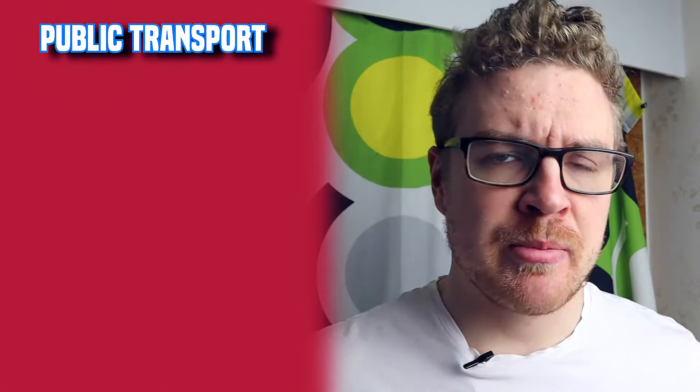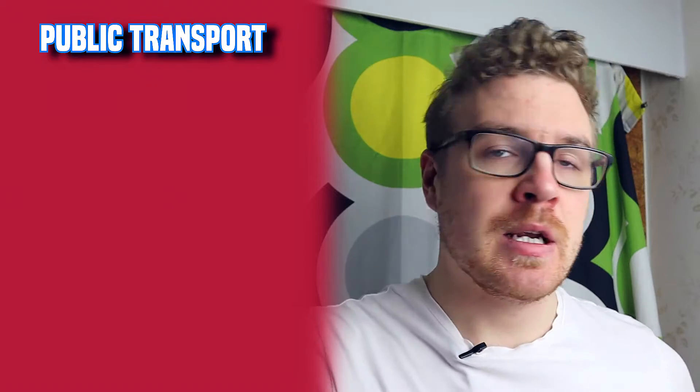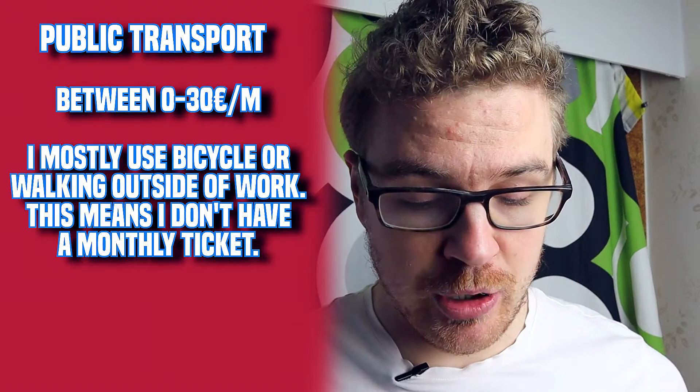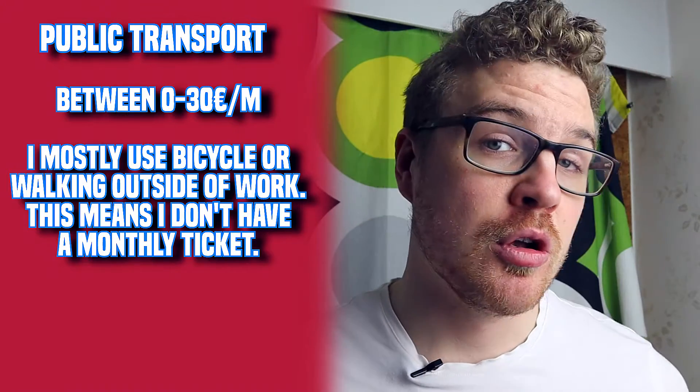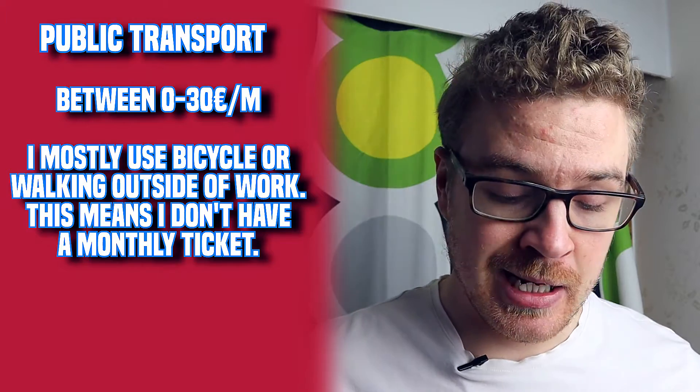For traffic and public transportation, I don't really use it much outside of work. As a sales manager I travel to customers in the Helsinki area, and those tickets get reimbursed by my employer. So for me it's close to zero. But if you're coming to Helsinki, the monthly travel card costs around 60 euros, which lets you travel as much as you want in the city.